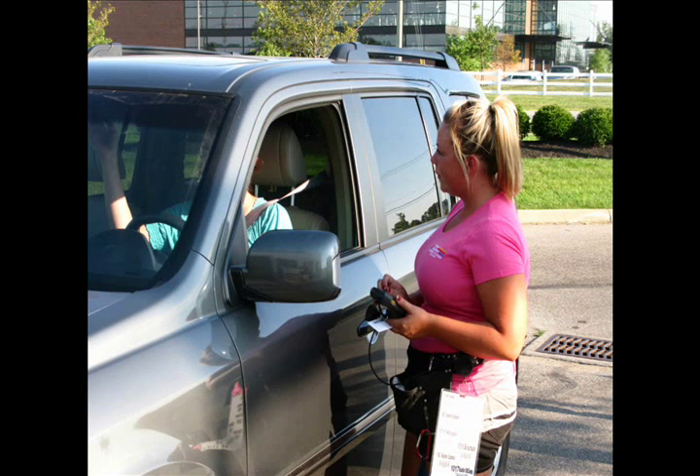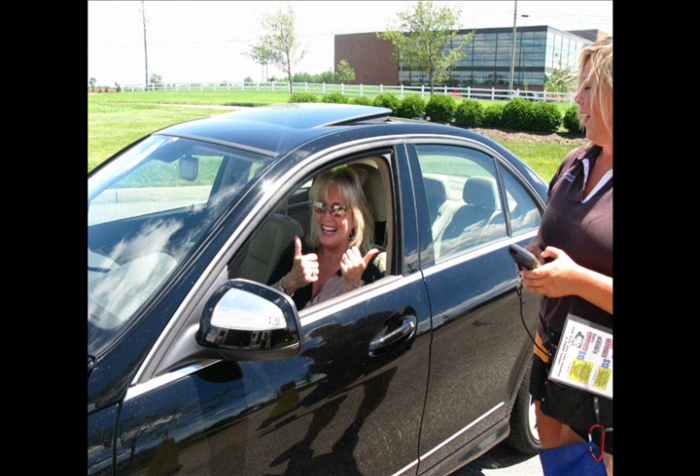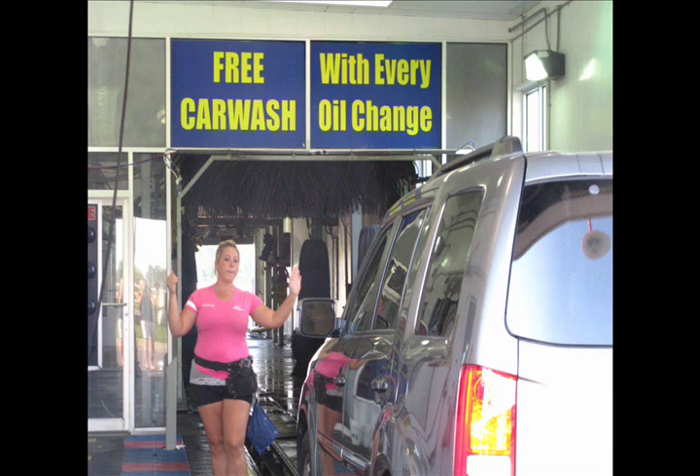Each Ron's Express Car Wash customer is greeted by a friendly staff member with a clipboard explaining the various wash options and a courtesy towel for your dash.